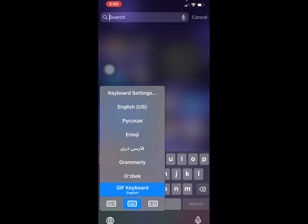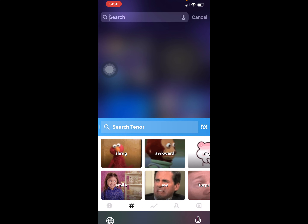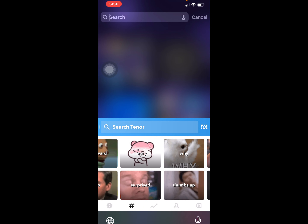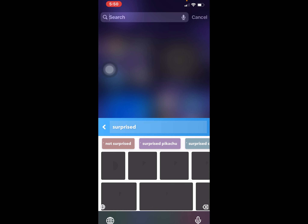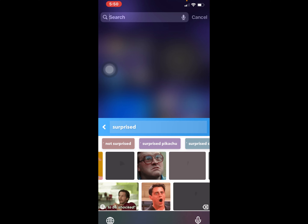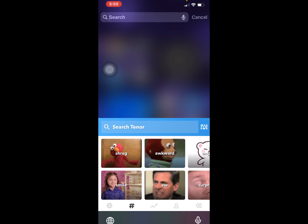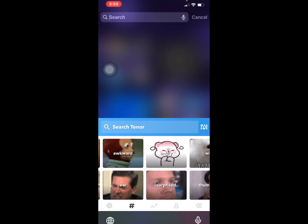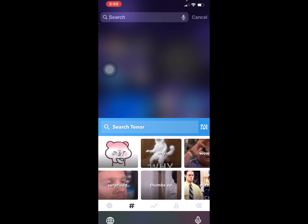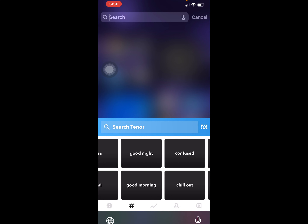Here we have GIF Keyboard. We have different kinds — for example, smile, awkward, angry, surprised. We have different GIFs for surprised that you can send to your friends. It's very enjoyable. You can make your friends smile or surprised. We also have angry, awkward, thumbs up, Hawaii, wow, oops, ouch, welcome — we have lots of options.